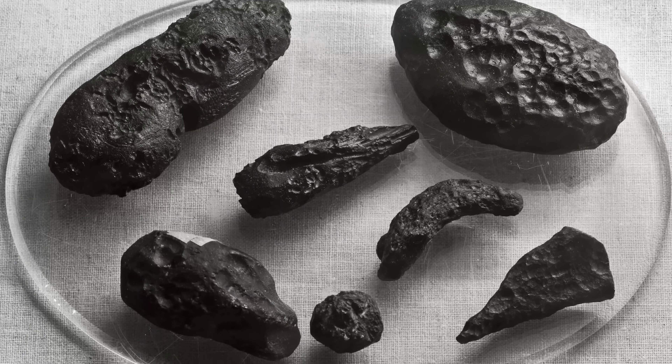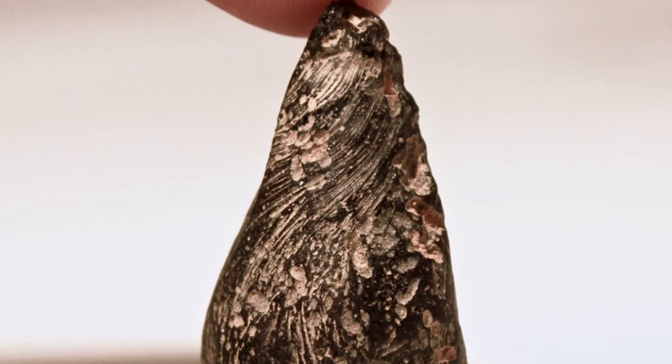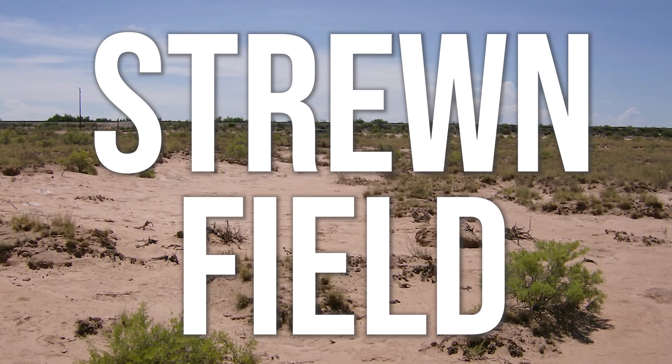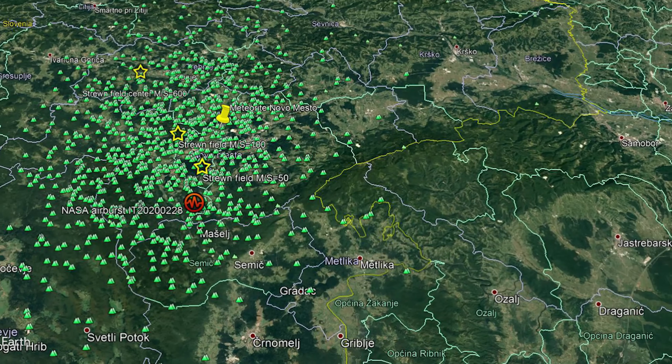They can be only a couple tens of micrometers in size all the way up to three to four inches. They're usually green, dark brown, or black, and they can be found on every continent except Antarctica and South America. The area they can be found in is called a strewn field, and they stretch for hundreds of kilometers.